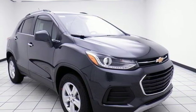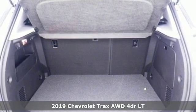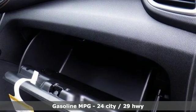It's a new 2019 Chevrolet Trax. Safe and fuel efficient, this Trax is a versatile city-smart urban cruiser. And with features like these, every drive is a pleasure.